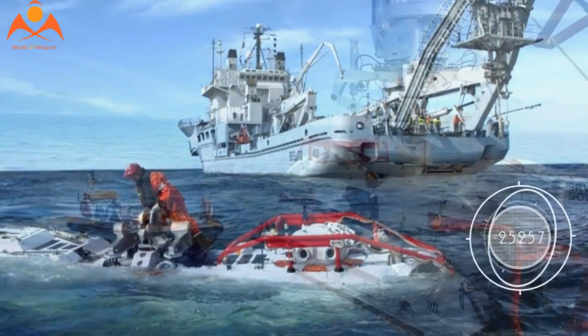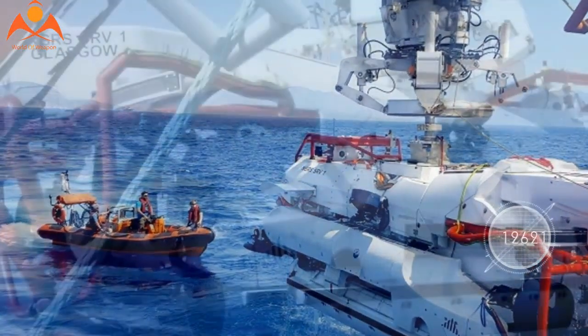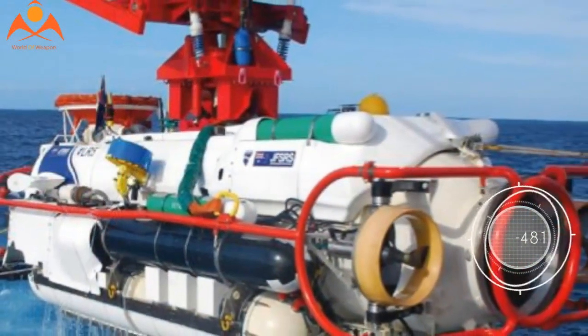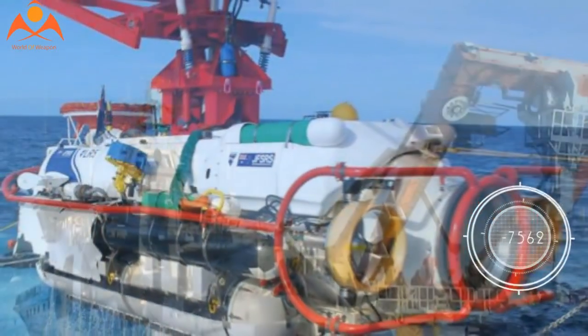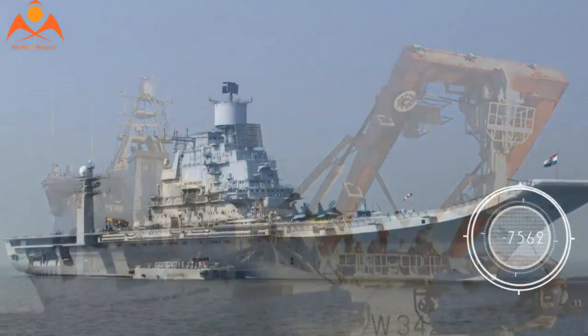The third-generation system represents a step change in real-world submarine rescue capability, and has been specifically designed to provide a comprehensive and highly capable submarine rescue service while ensuring the system is as quick and simple to mobilize as possible to maximize the chances of a successful rescue, he added.